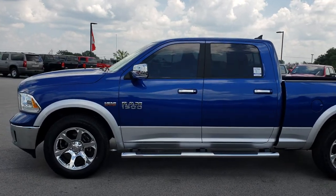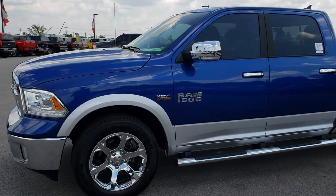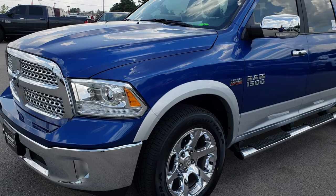This is stock number 9T32A. We are here at Summit Automotive in Fond du Lac, Wisconsin, your new and used Ram headquarters. Remember, we are the guys with the trucks on 41.